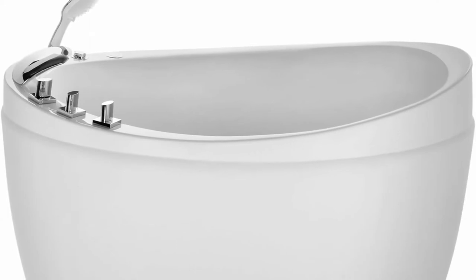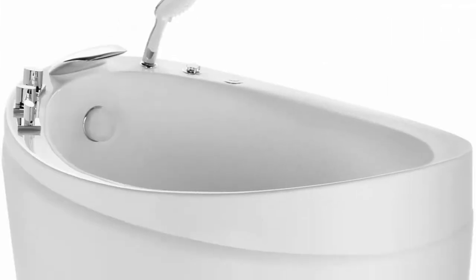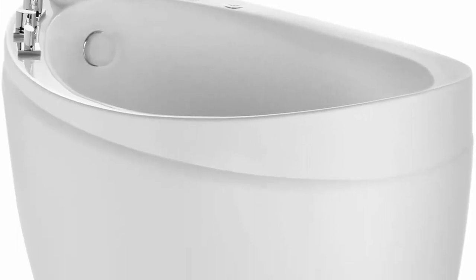Bathtub outer dimensions: 47.24 inches L x 31.5 inches W x 30.71 inches H, with an effective bathtub capacity of 40 gallons. The Impava freestanding tub accessories — including the drain, faucet, knobs, shower head, and jets — are pre-drilled and pre-installed for a convenient and easy installation process.